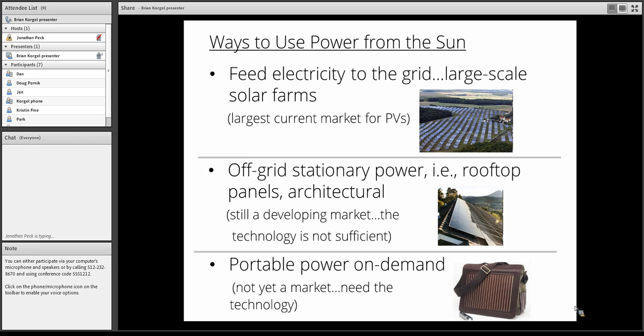Utility-scale solar electricity is being sold into the grid for as low as 3.8 cents per kilowatt hour — some of the most inexpensive electricity out there, cheaper than natural gas and coal under most conditions, especially with some remaining government subsidies. In terms of rooftop, you're talking about anywhere from four to ten times higher in price, so rooftop is not really where utility is, but it's a different way of applying solar.